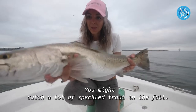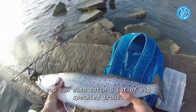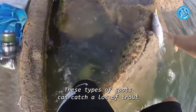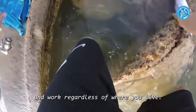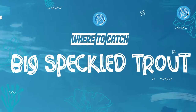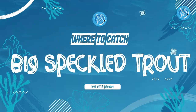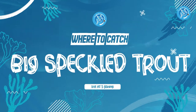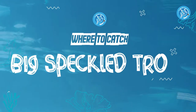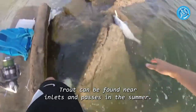You might catch a lot of speckled trout in the fall, but if you plan your trip correctly and go to the right location, you can also catch a lot of big speckled trout. These types of spots can catch a lot of trout and work regardless of where you live.